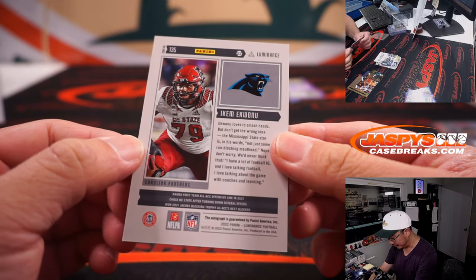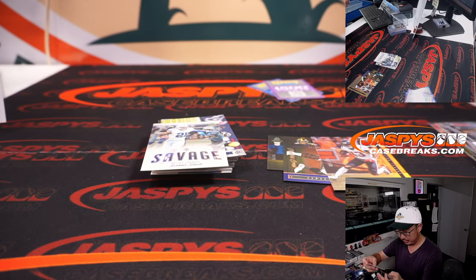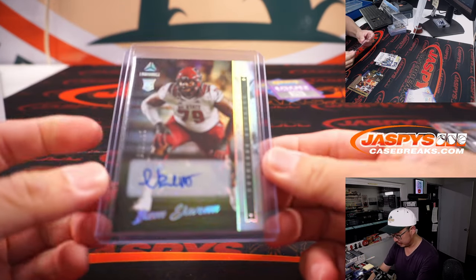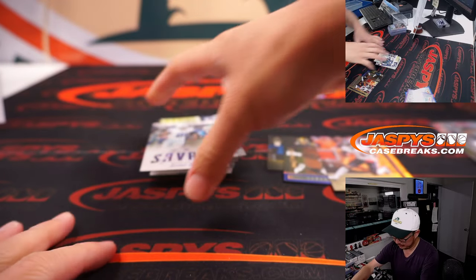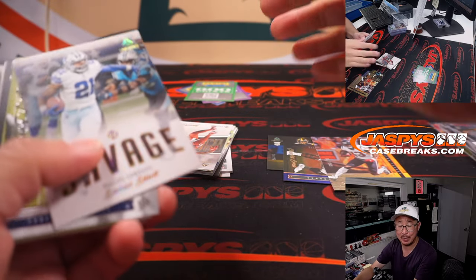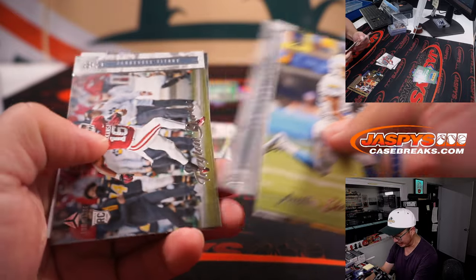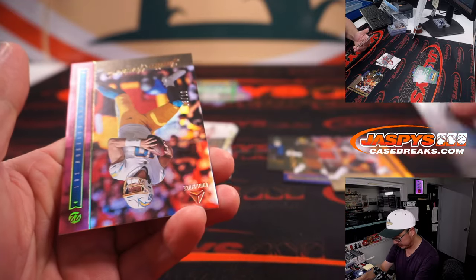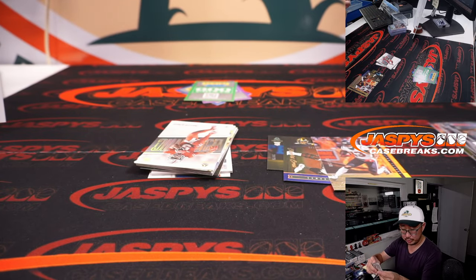We've got an Ikem Ekwonu — big dude. That is for Carolina — Jeremy Port and the Panthers. More points, another 600 added to that pile. That's the biggest I've seen that points pile in a long time. We've got a Justin Herbert, 3 out of 10 — Chargers, Chris.